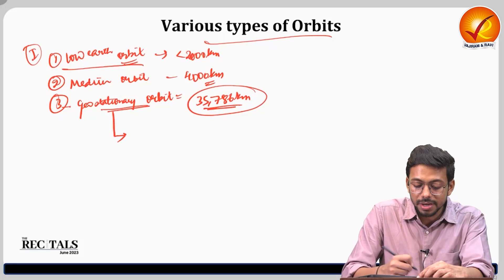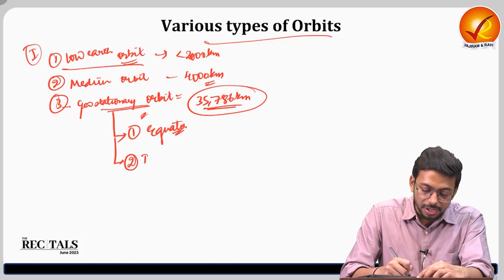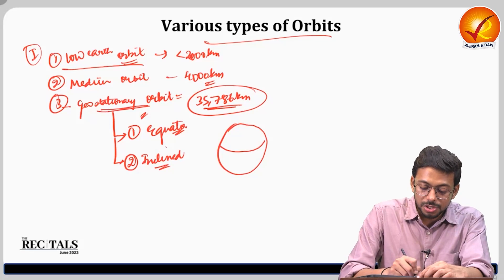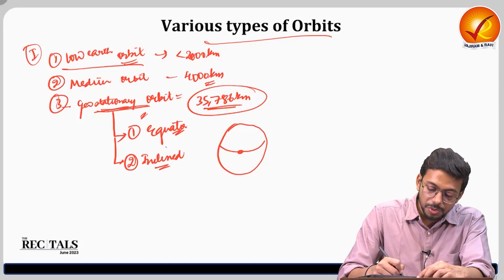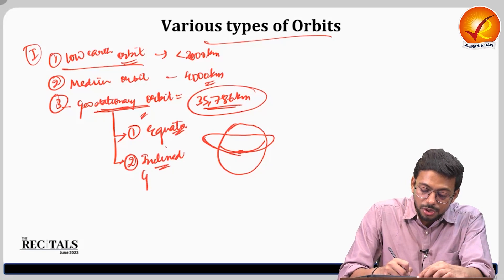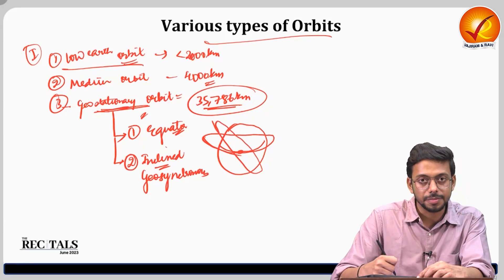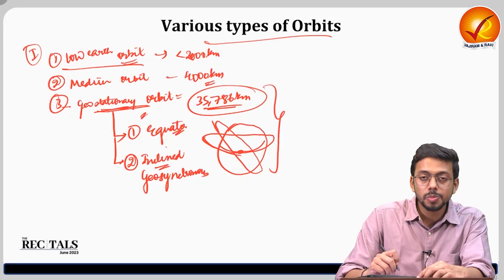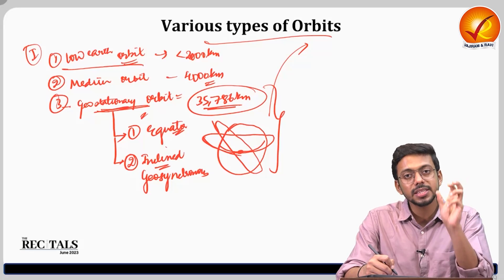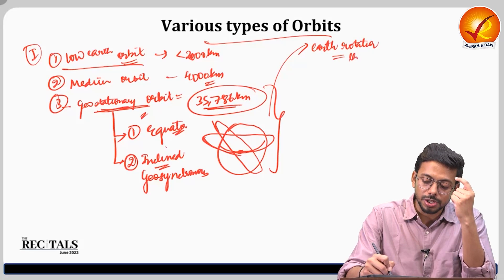At geostationary altitude, there are two distinctions: the geostationary orbit, which is exactly at the equator with zero inclination, and the inclined geosynchronous orbit, which is tilted relative to the equator. The key characteristic of both is that they complete their rotation in exactly the same time period as Earth's rotation.